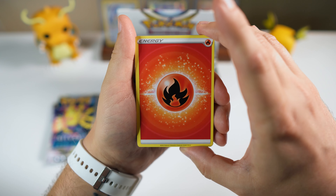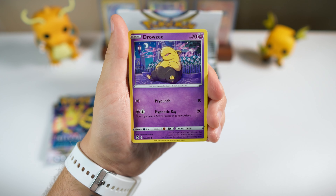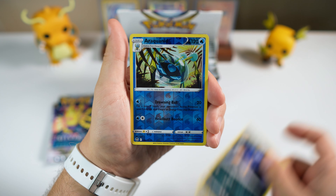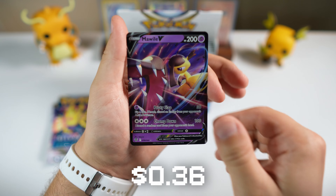We got a fire energy — let's go ahead and pull. We are chasing that Lugia today. So let's see what we got in our first pack. Mischievous Wailmer — we got that first pack magic. Nothing in the trainer gallery, but we do have a Mawile V.